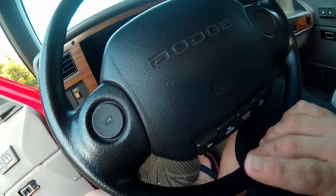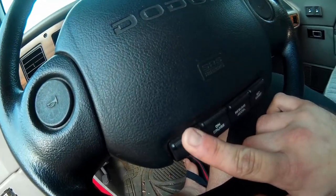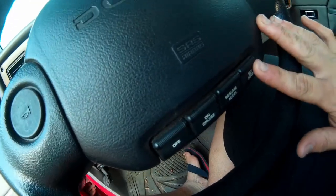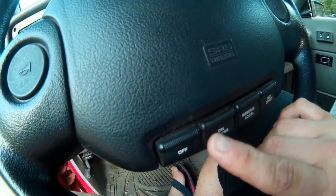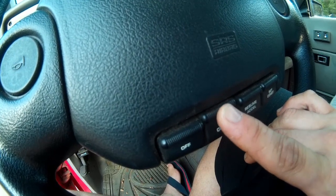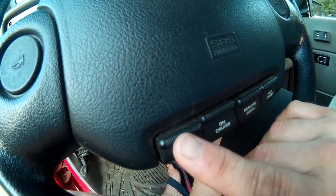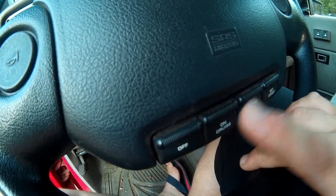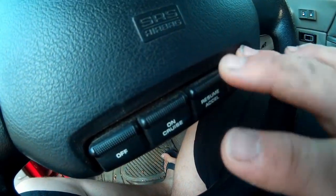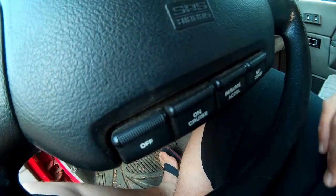Down here the truck does have cruise control, and it's kind of a wild way of working it. First of all, you get all your buttons lined up in a row — your on and off switches are kind of like pop-up buttons. You push here, it clicks into place; push off and the on button pops back out. Then you have your usual accelerator settings, coasting, that kind of thing.